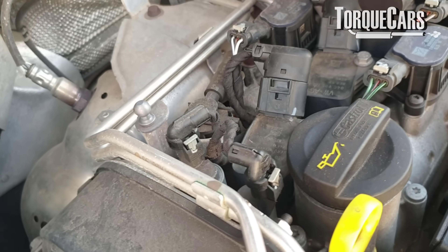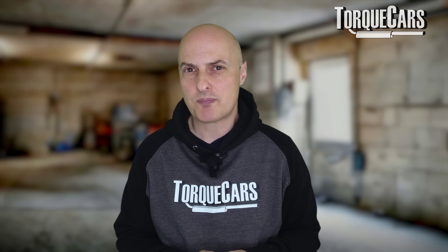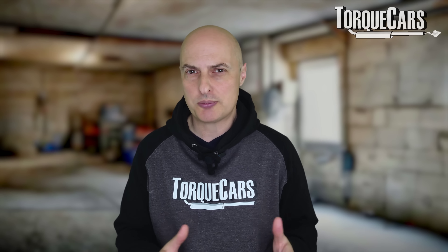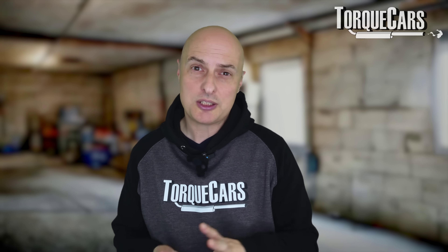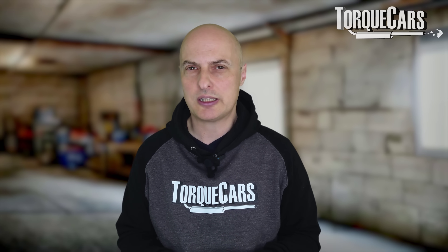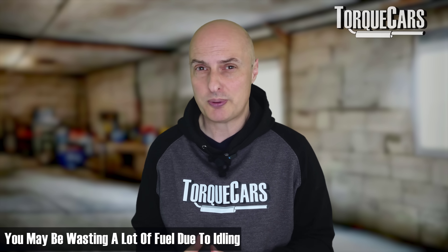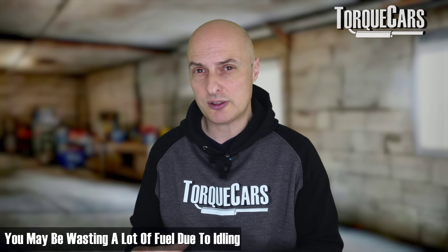Now let's tackle idling. The problem with idling is fuel dilution — this is where the oil collects unburnt fuel and moisture from the engine, and instead of flowing around the engine to lubricate it effectively, it's diluted and not as good at providing protection. This happens more on cold engines, with greater oil degradation during short trips. When the engine is warm, you can theoretically idle it indefinitely with very little degradation to the oil in most engines — though we are wasting fuel. It's estimated you lose between half to a litre of fuel every hour you're idling, and if you're stuck in traffic for 10 minutes repeatedly through the week, that builds up quickly.